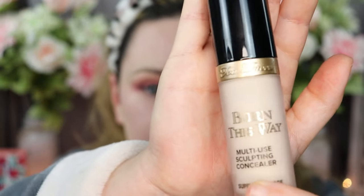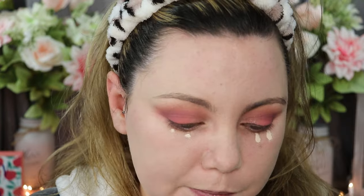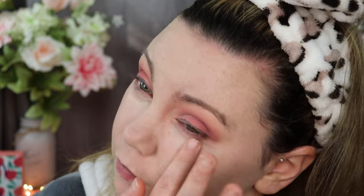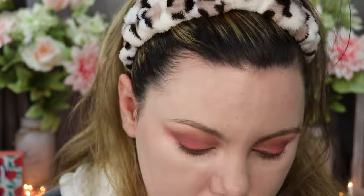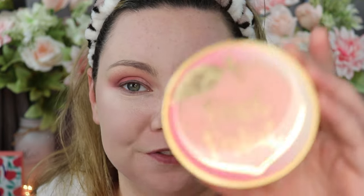For under my eye, I'm going to go in with the Too Faced Born This Way concealer in the color Cloud. Then I'm going to set everything with the Too Faced Peach Perfect setting powder.